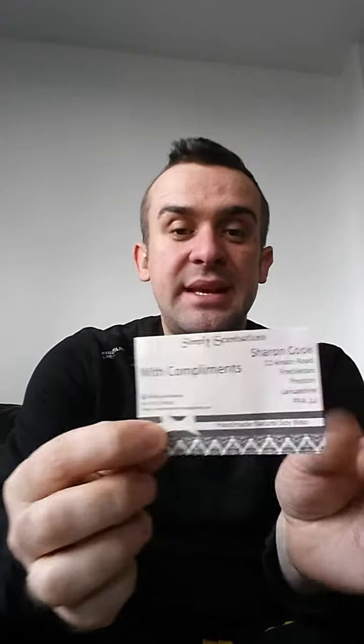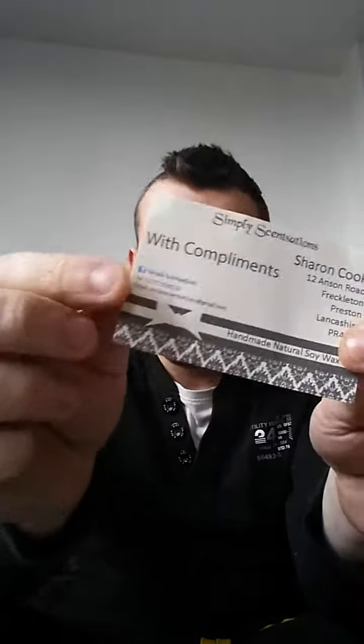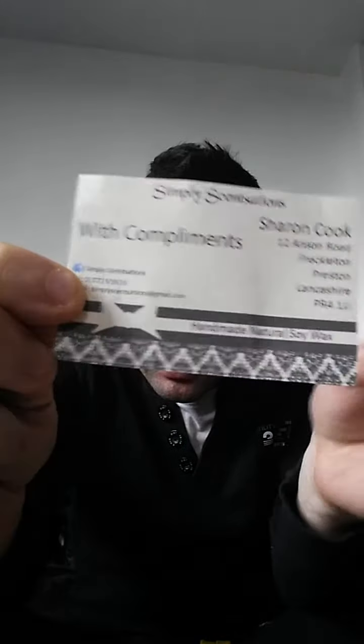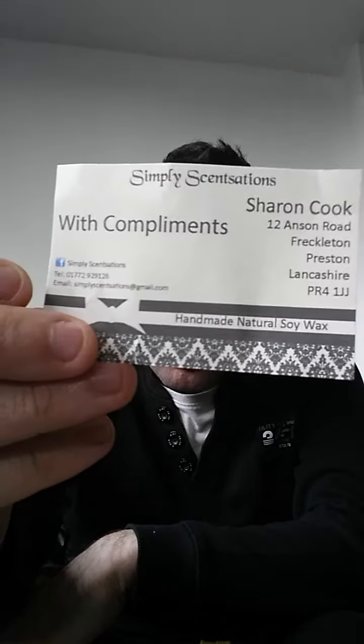I'm doing this video on a little company. I'm not sure if it's quite new or not but she sent me some samples and it's called Simply Sensations. Her name is Sharon Cook and she's really really nice. I've been speaking to her on Facebook. There's a phone number there if you want to order and you can also join her Facebook group as well.